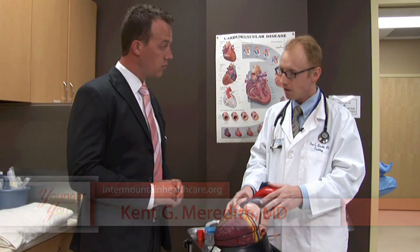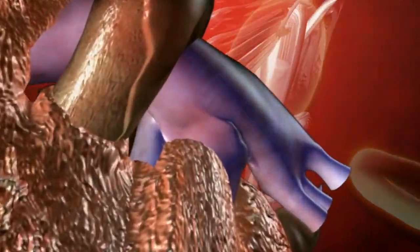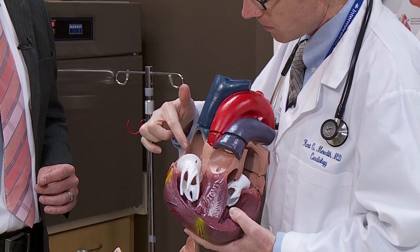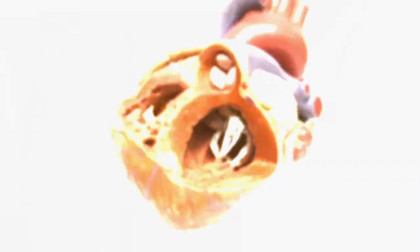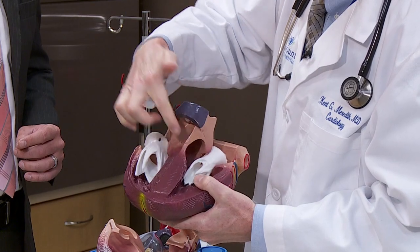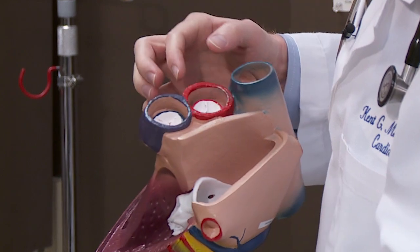I'll start by just showing you the heart. The heart is just a fancy muscle - it's designed to pump fluid or blood and circulate it through the body. You have four chambers: two top ones and two bottom ones. The bottom ones are thick muscular chambers. And then you have four valves - the valves are all white in this model - and two valves that come out of the heart.